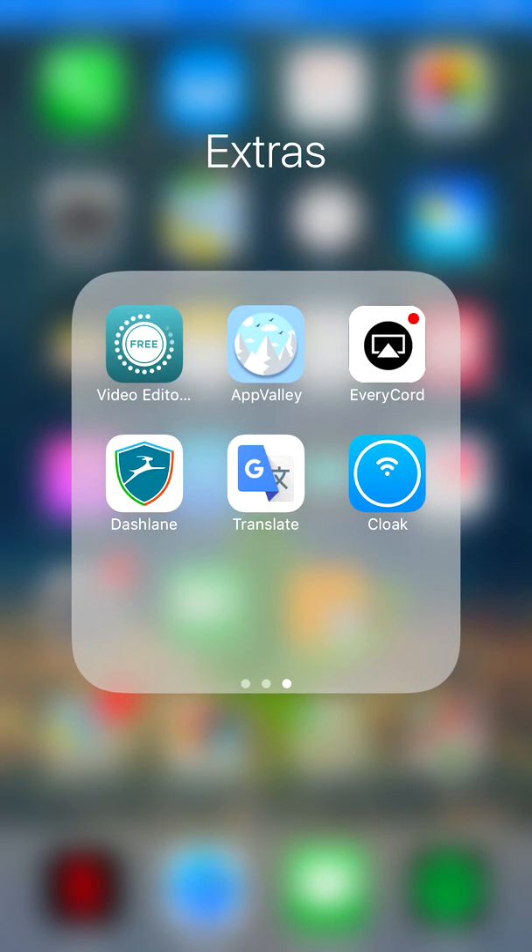Hello everyone, today I'll be telling you about this app called Cloak. You can see it on the screen now — it's a free app in the app store. I got a free trial on it, I don't know exactly how long the free trial is, but I just got it today and it bypassed Netflix's VPN detection.